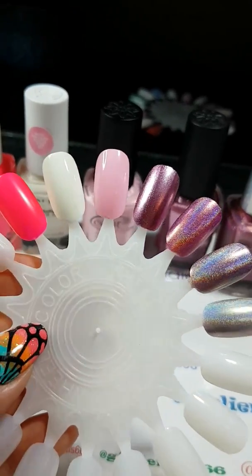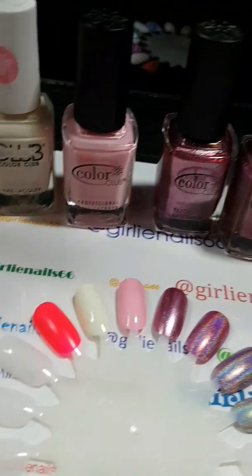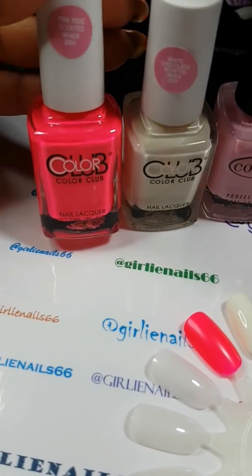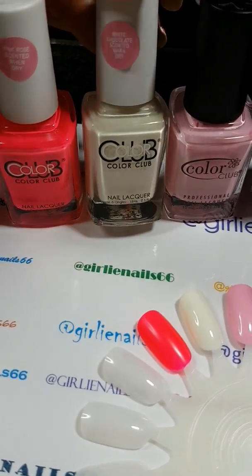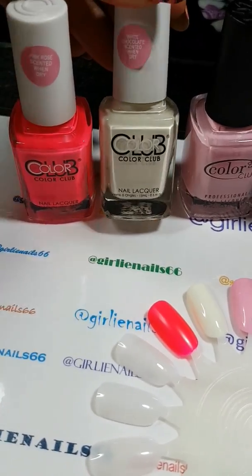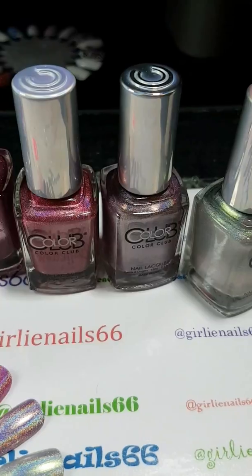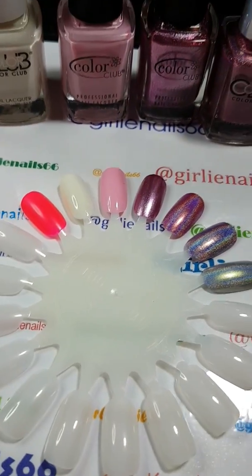I just wanted to share these awesome colors with you. I didn't realize that there were scented polishes, so that was very exciting to find out. I don't know if it's going to be creepy if I'm smelling my fingers all the time or not. But anyway, thank you for watching, and have a great day.